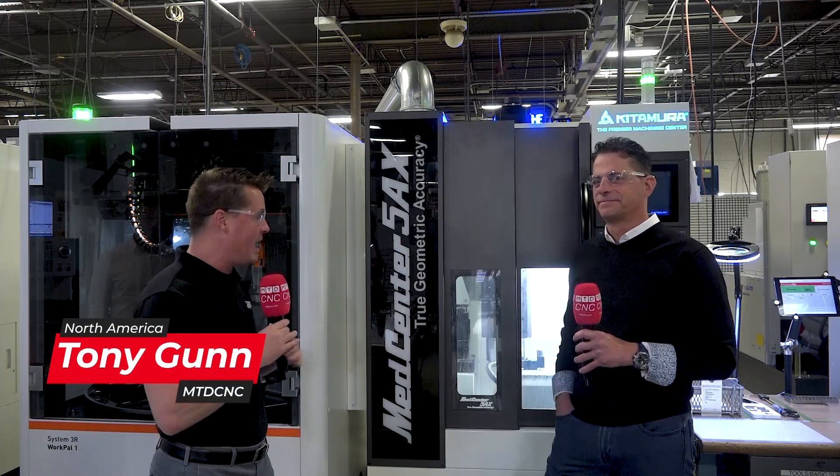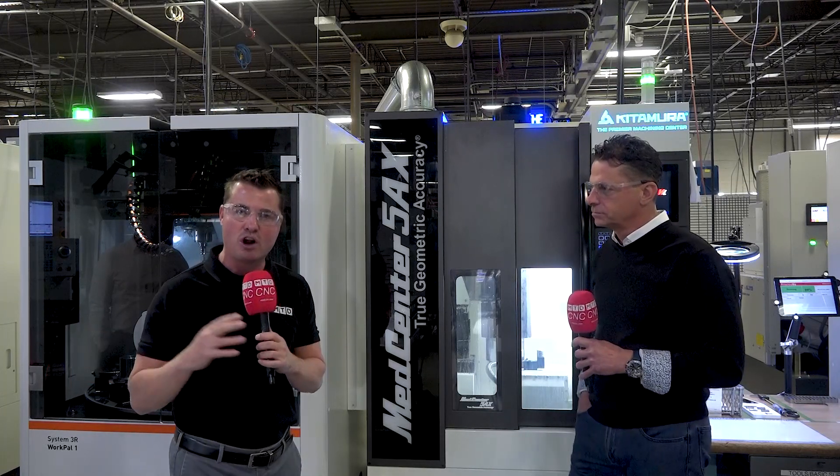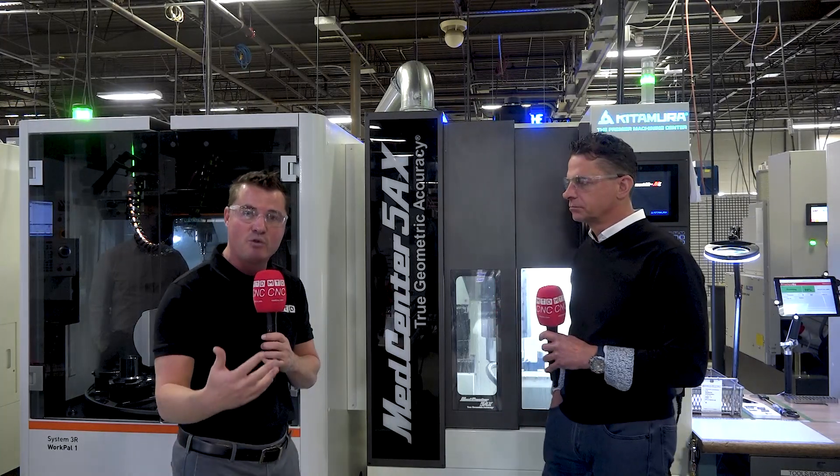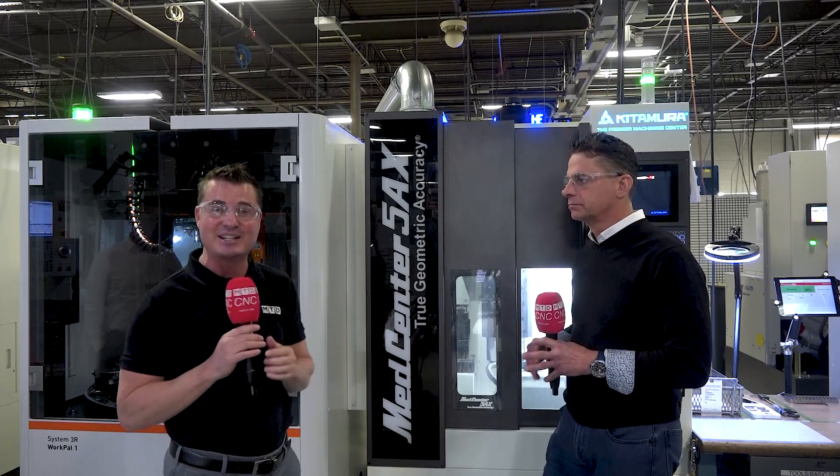We've got this Kitamura behind us, and a lot of us think we have to fight for real estate. Real estate's expensive and when we go smaller in our machines, we think we're going to reduce the overall amount of torque and horsepower and machining capability. We can't run the harder materials — but I tell you what, that is not true in this circumstance.